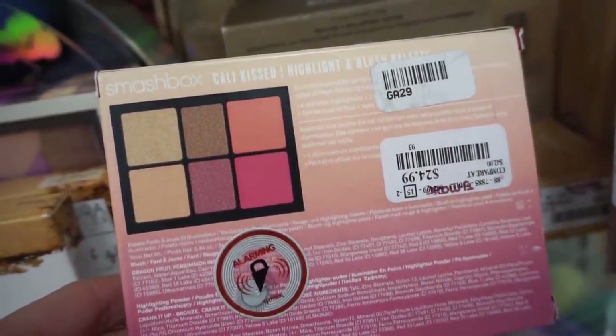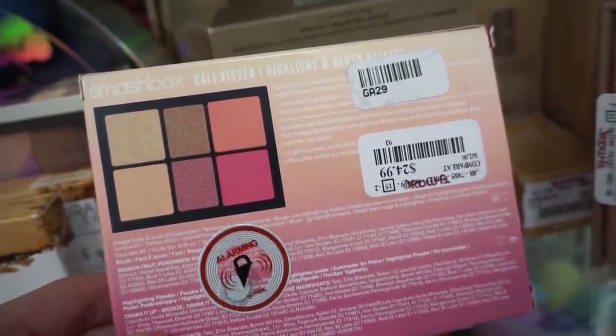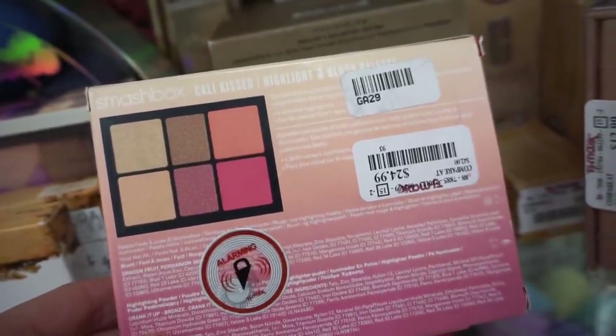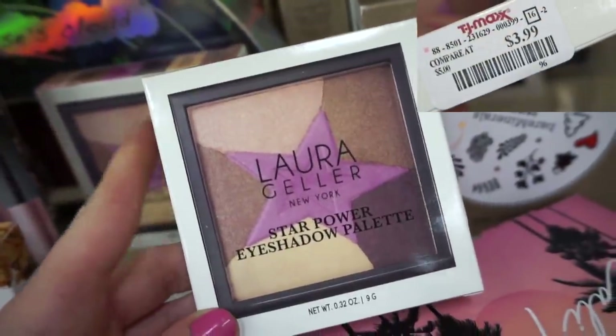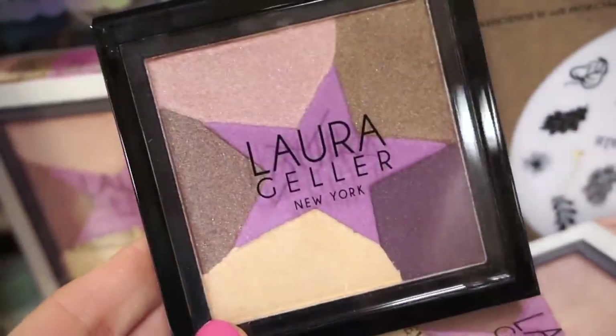They restocked on the Cali Kissed Smashbox face palette — we did see this a few months ago. It's $24.99 and includes blushes, bronzers, and highlighters. I love Smashbox's face palettes; I haven't tried this one but if it's anything like the other palettes it should be pretty good.